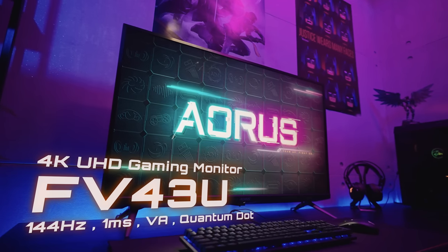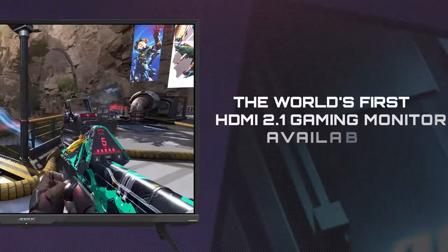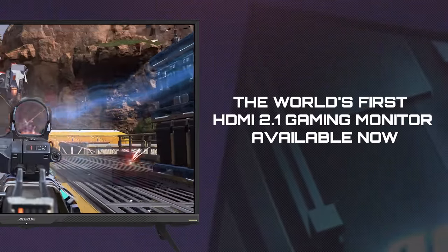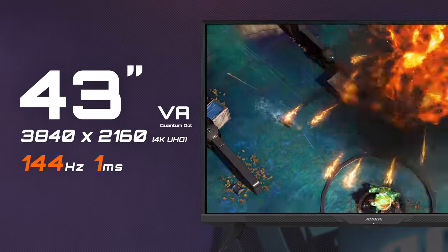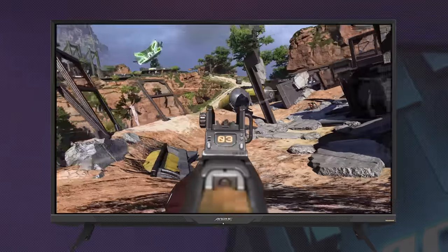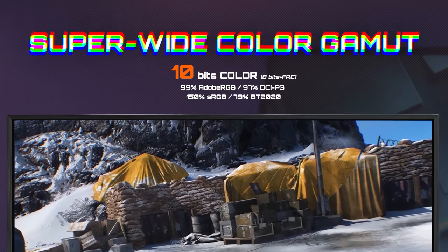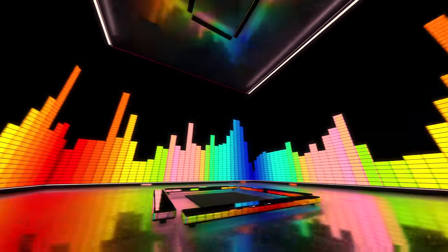Next up, the 43-inch FI43U. It is in fact the world's first HDMI 2.1 gaming monitor you can get your hands on in the market right now. Aside from 144Hz refresh rate and 1ms response time, what makes it stand out from the crowd is its super-wide color gamut and HDR capability.